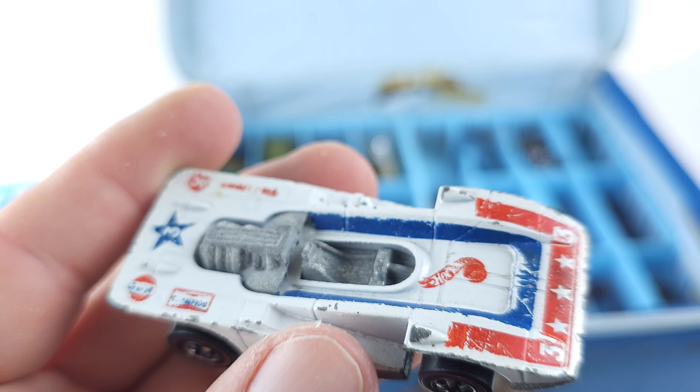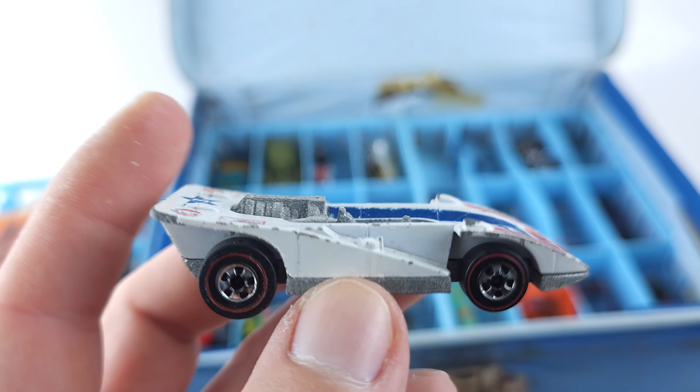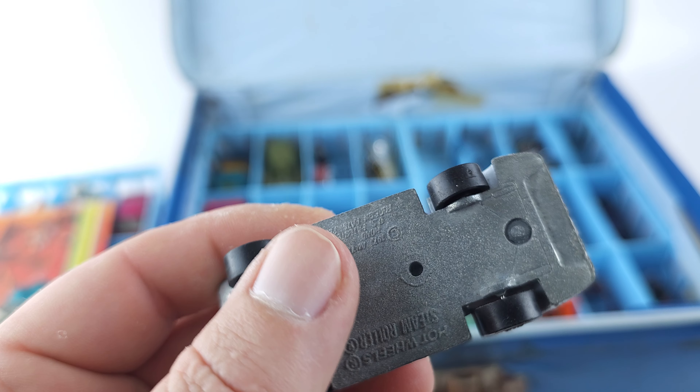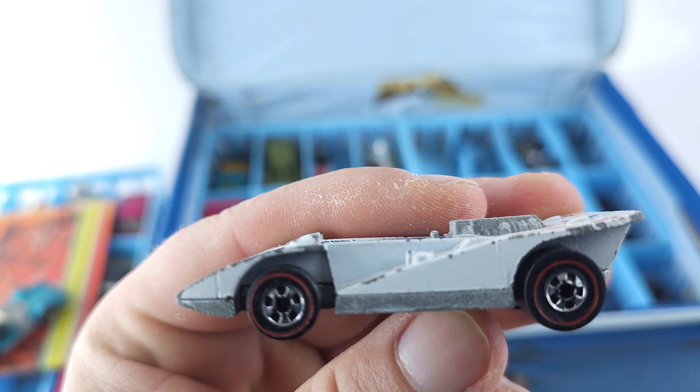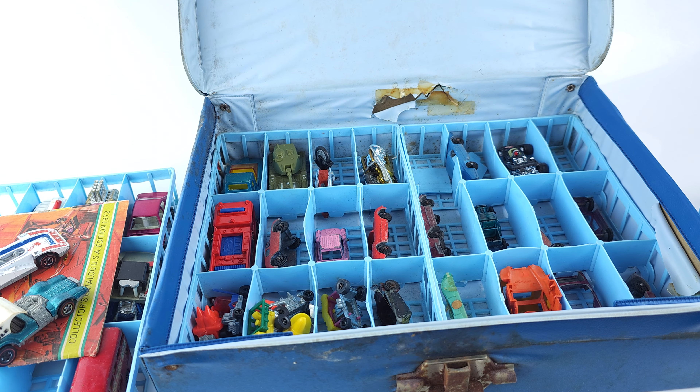These are my very first red lines in my collection that my uncle just gave me. He had no use for them anymore, so he just said 'here.' Pretty cool. And speaking of my uncle...